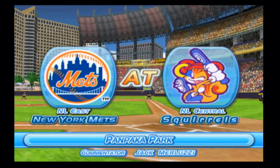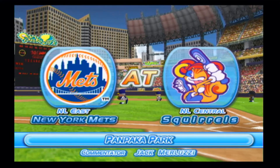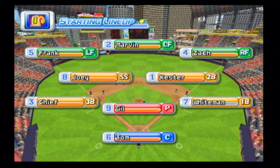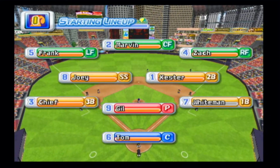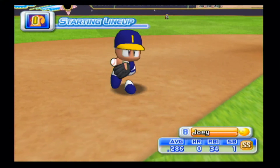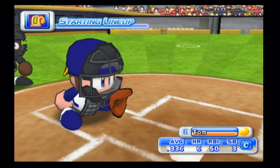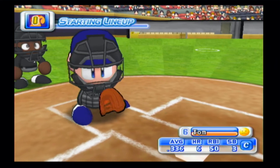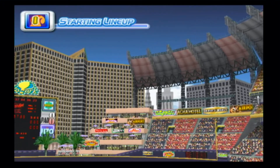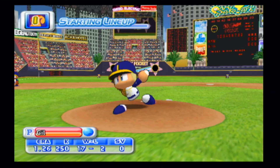And the game gets underway. The Indianapolis starting lineup looks like this: at shortstop, Joey; catching today is Tom; starting for Indianapolis is Gil.